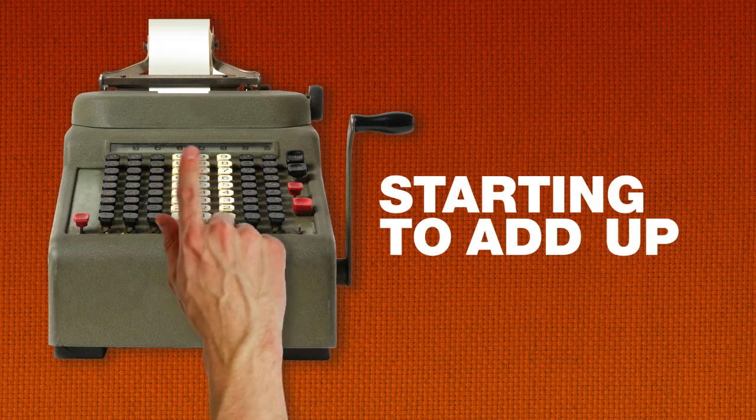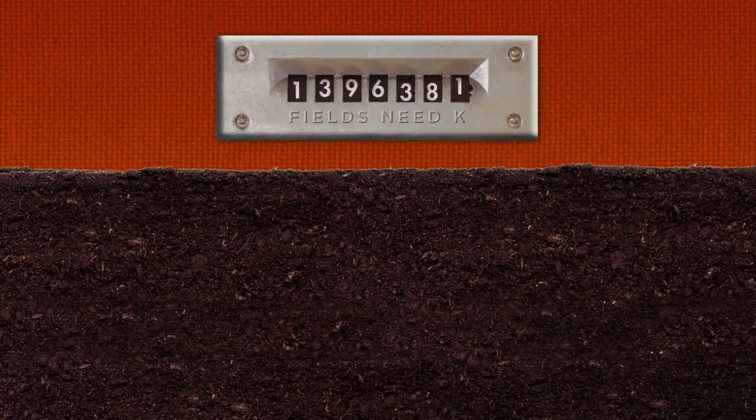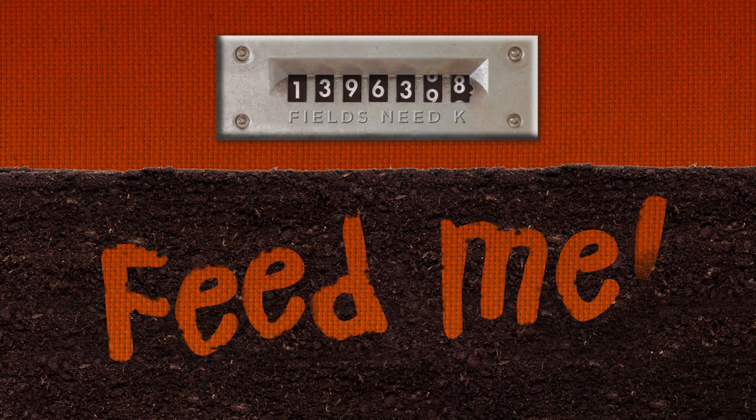Apparently that lack of potassium is starting to add up. Four and a half million soil samples taken since 2005 from all over North America show that more and more fields are simply starving for potassium.